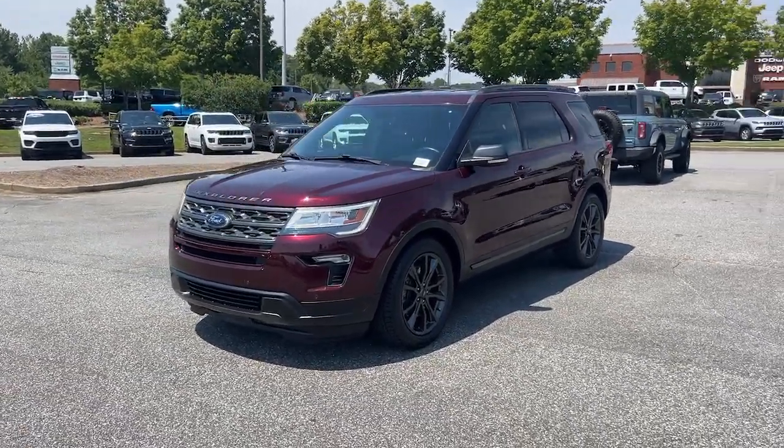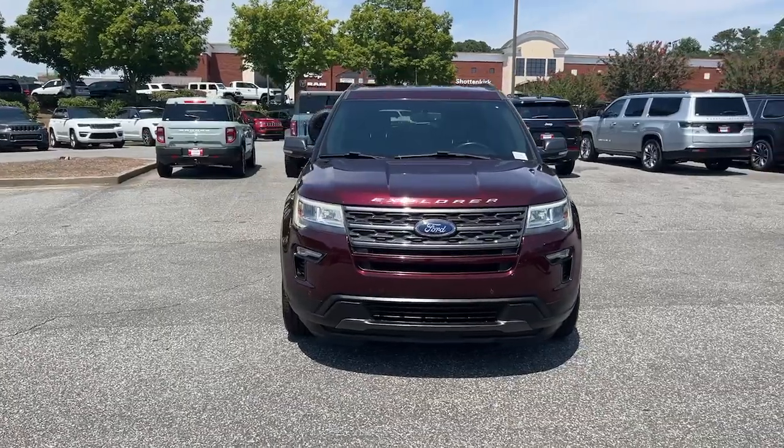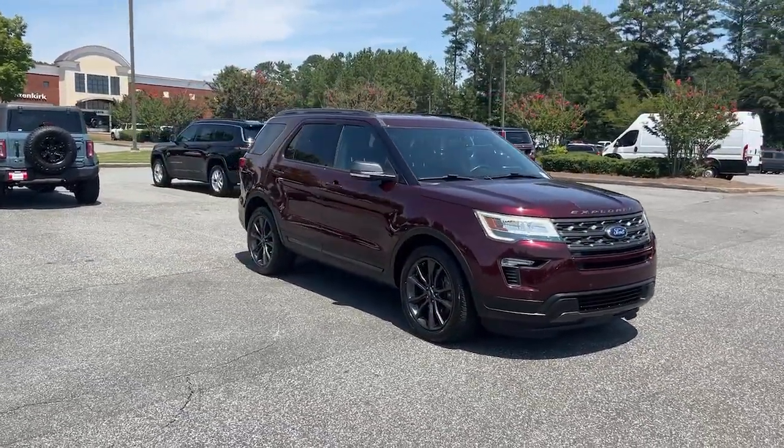You will be amazed by this 2018 Ford Explorer. With less than 120,000 miles on the odometer, this vehicle stands out from the rest.